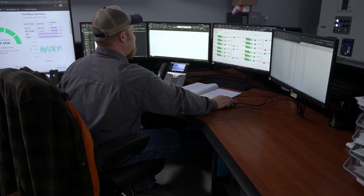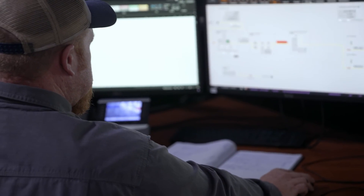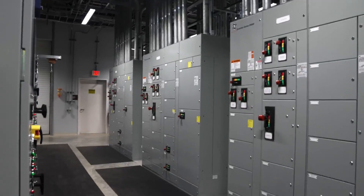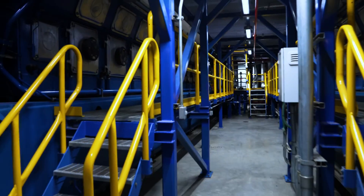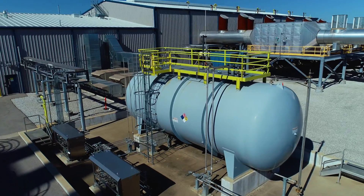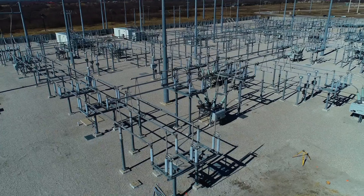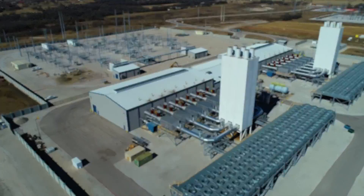Additionally, the facility is contracted to provide a service called Black Start, an ancillary service that can be provided by equipment designed to be self-sufficient and capable of starting without external assistance. The Denton Energy Center is one of 13 Texas power plants contracted to perform the emergency service to help restoration of the ERCOT grid in the event of a large-scale power loss.